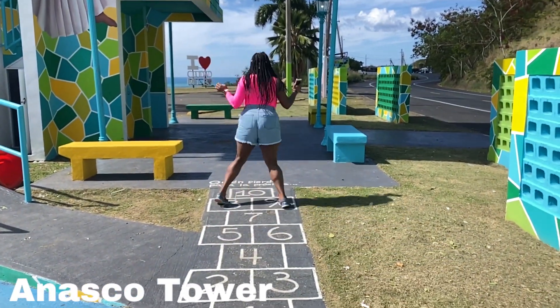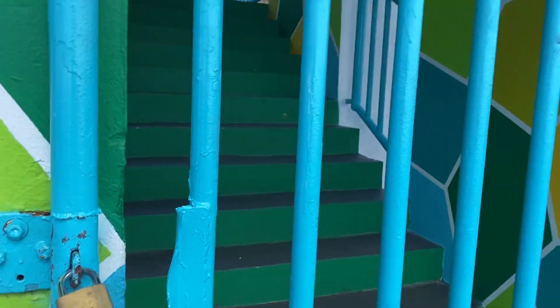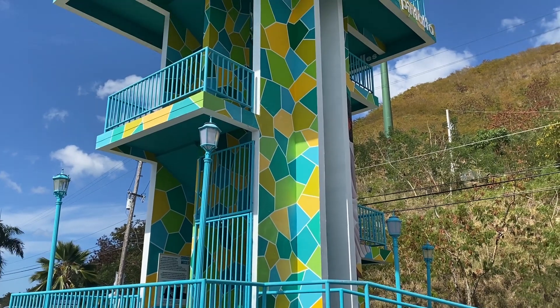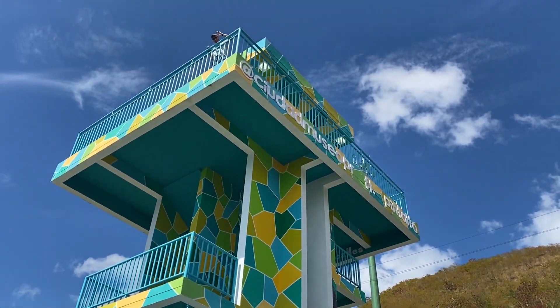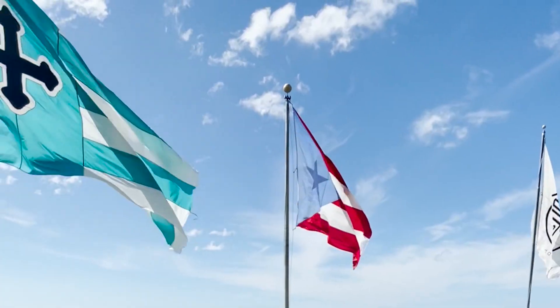Añasco Tower is the perfect spot to stop, get some beautiful photos, and see an amazing sunset on your way to Rincón. The tower was actually locked due to COVID, but David loves to climb so he got to enjoy the view from way up top.